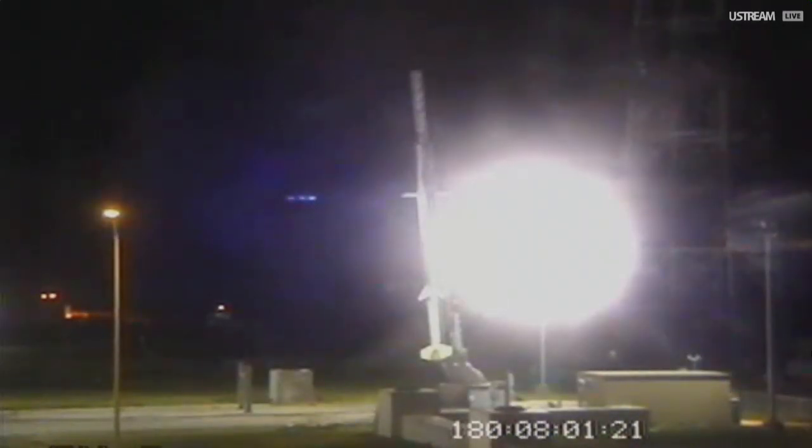This is live coverage of the launch of a NASA Terrier Improved Malemute from NASA's Wallops Flight Facility on the eastern shore of Virginia. Launch this morning has gone very smoothly. All payload checks have been completed. At 3:30, the report was that science conditions are good for launch.